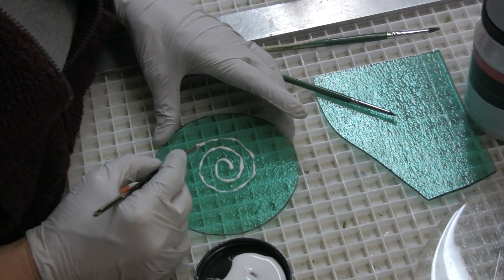Glass is interesting because almost always when you're working with it, it doesn't look like what it's going to look like until you've fired it. Especially when working with glass powders called frit — the colors are opaque until you fire them, so you can't really tell what they're going to look like until they're fired. A lot of times it's a fire, look at it, do more, fire, look at it, do more kind of process. Other times you build it, fire it, take it out, and it's a completed piece.